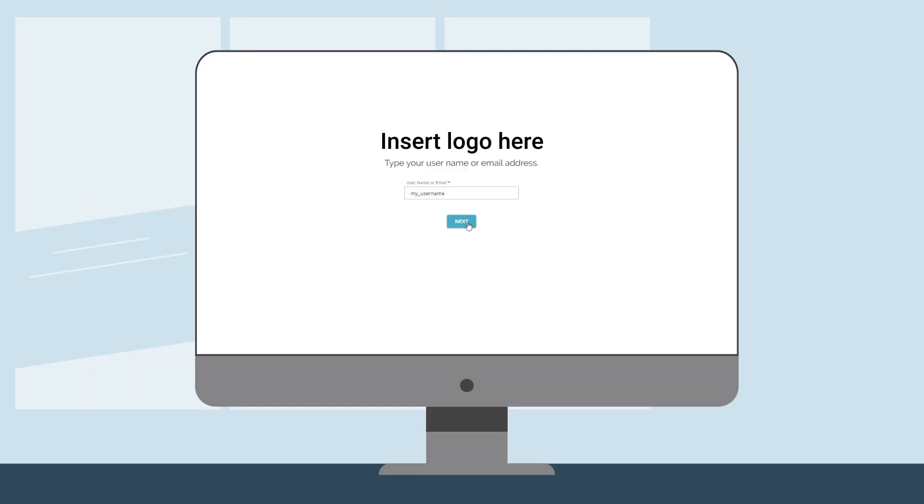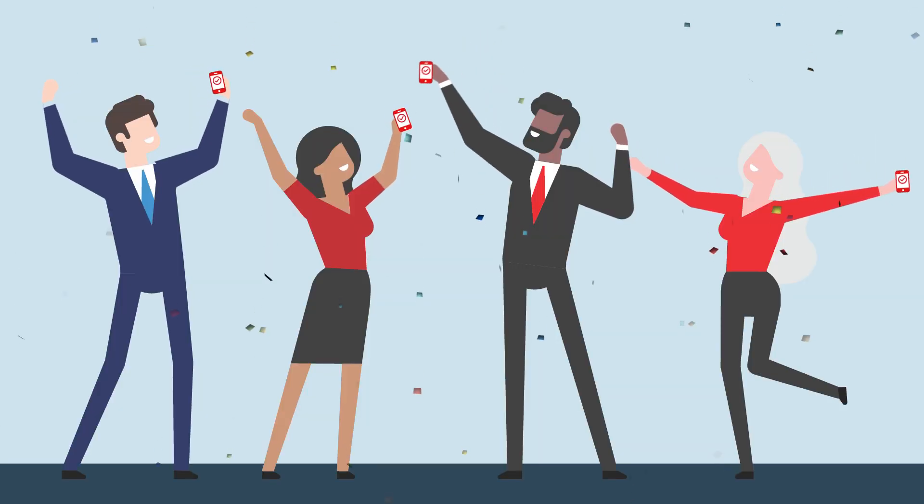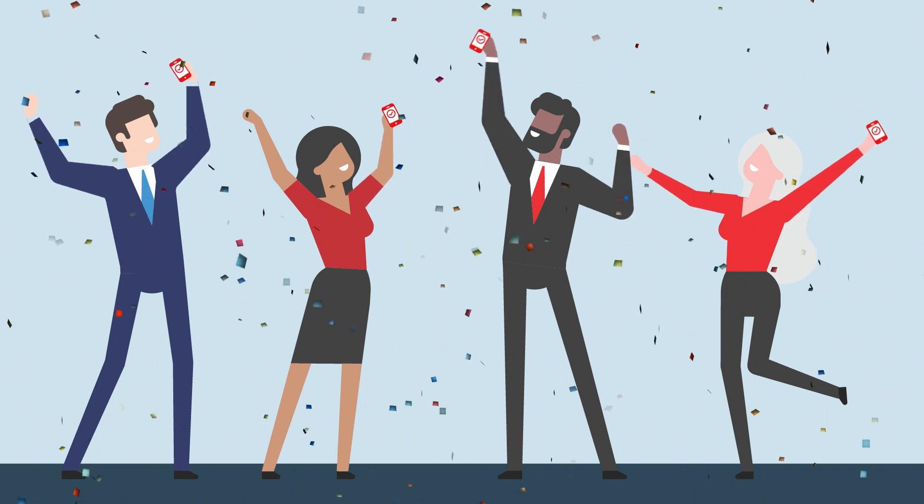Plus, the portal can be branded with your logo or your customer's logo for a trusted work environment. Let your clients experience a world of efficiency, productivity, and management with single sign-on by AuthPoint.